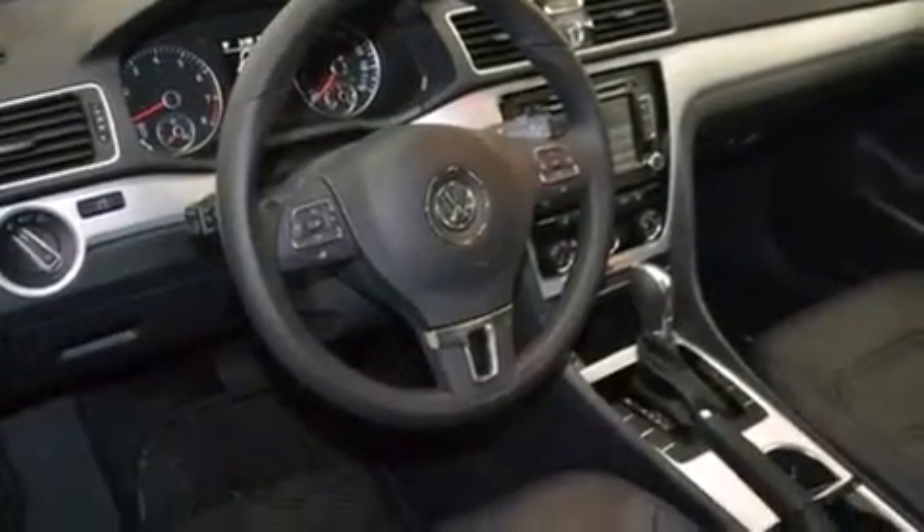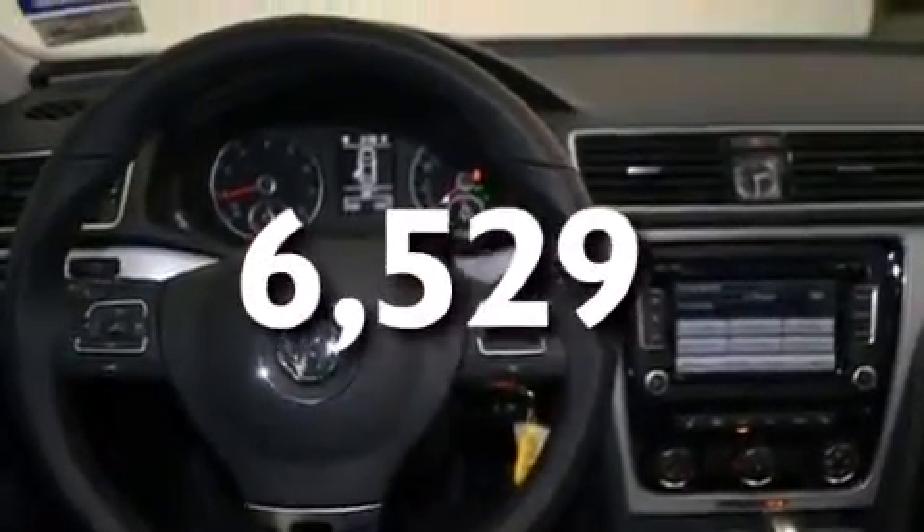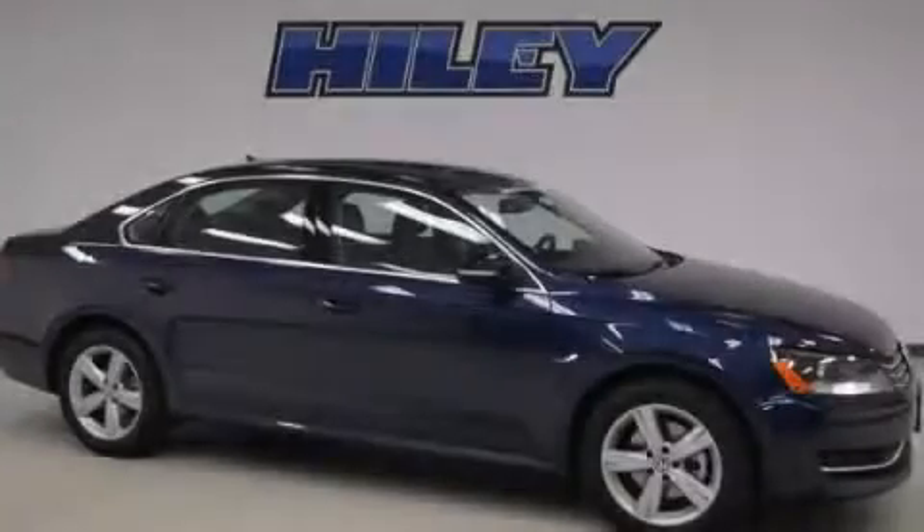Four-wheel disc brakes with an anti-lock braking system. And this vehicle has fewer than 7,000 miles on the odometer. Call or visit us right now and arrange your test drive today.